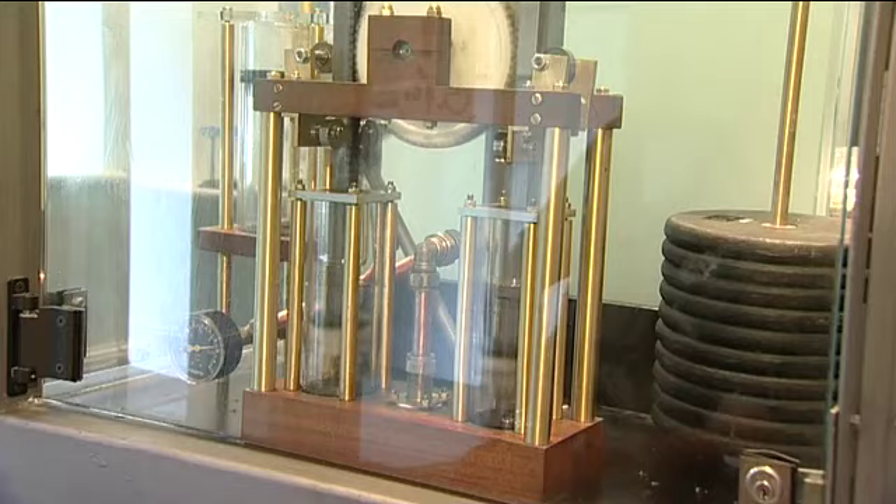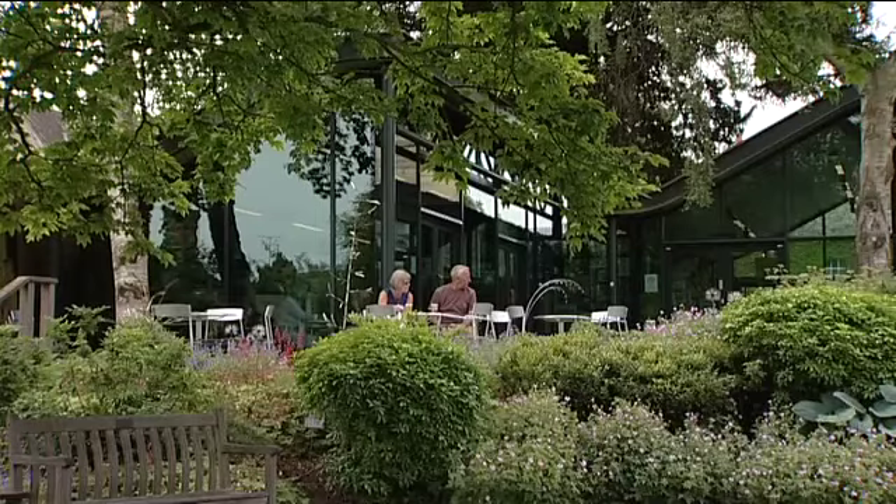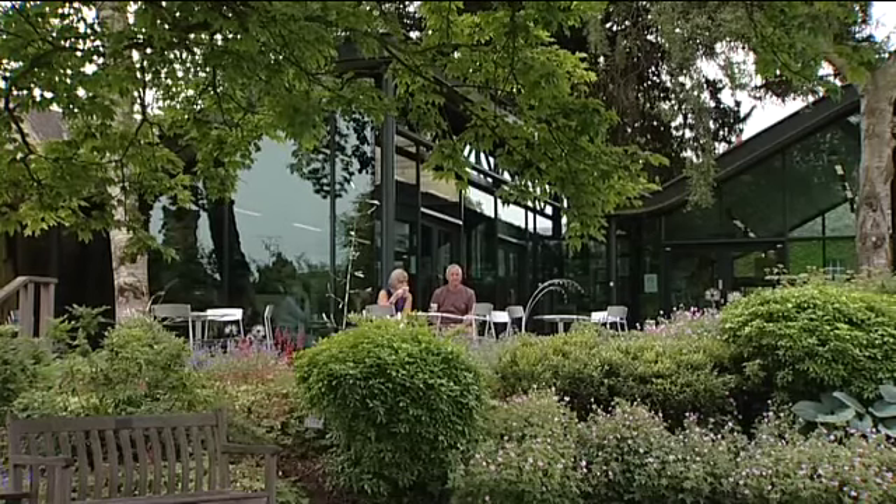We have interactive displays and a beautiful cafe and garden — as you can see, this gorgeous garden.